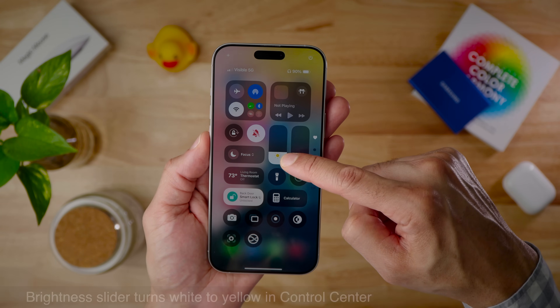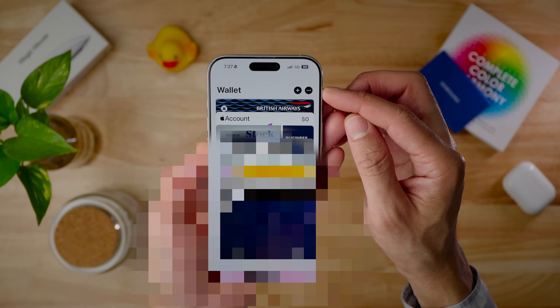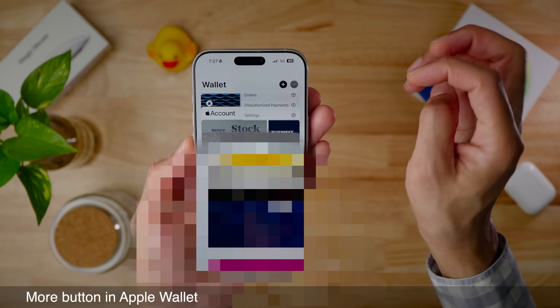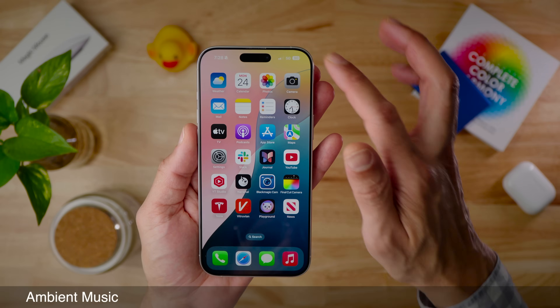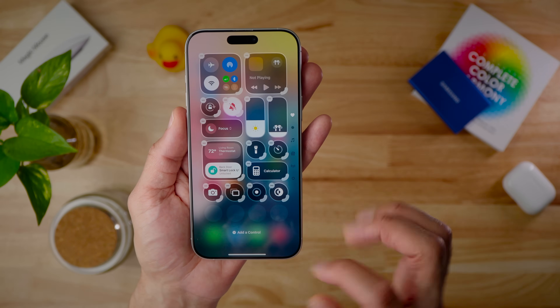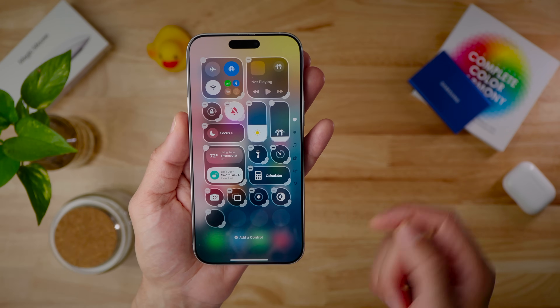The volume slider changes from white to blue as you raise the volume, and the brightness slider goes from white to yellow as you adjust brightness. There's a new 'More' button in the Apple Wallet app on the main page for accessing settings and orders. You'll also find a new Ambient Music feature in Control Center with four different toggles to add.